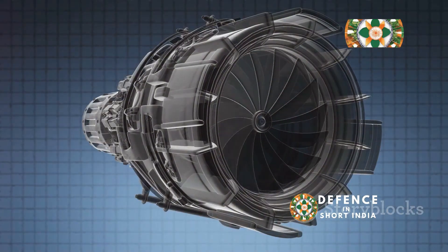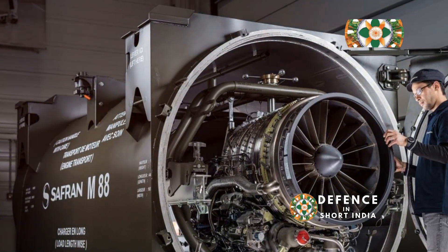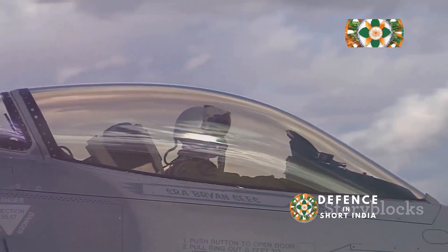This isn't just a comparison of horsepower — it's about understanding the philosophy behind each engine's design. Get ready for a head-to-head battle of thrust, technology, and tactical advantage. Fasten your seatbelts, because this is going to be a wild ride.